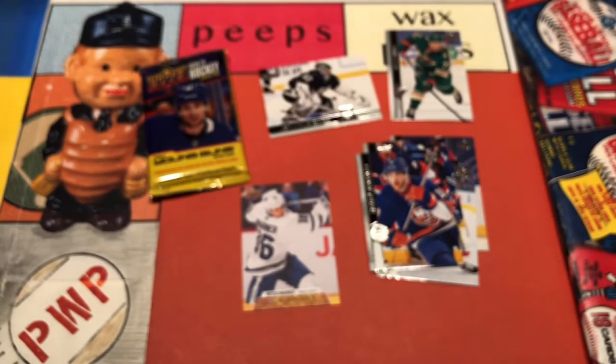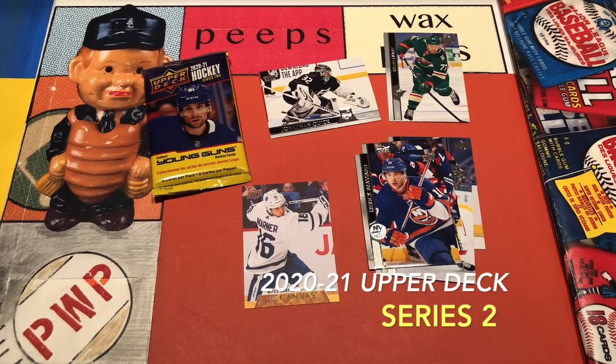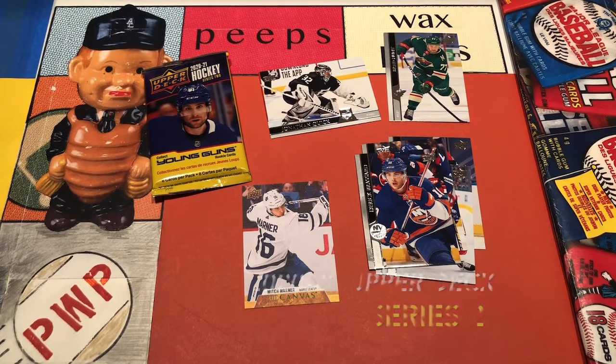Might fit right into the goalie binder. There you have it — 2020-21 Upper Deck Hockey Series 2. Take care, everybody. Thank you.